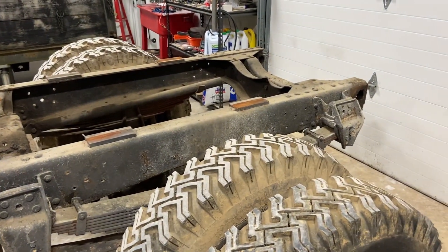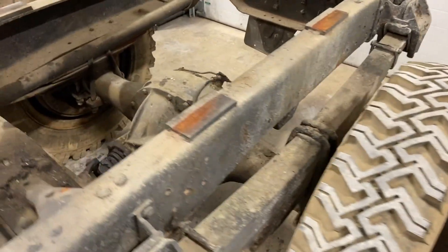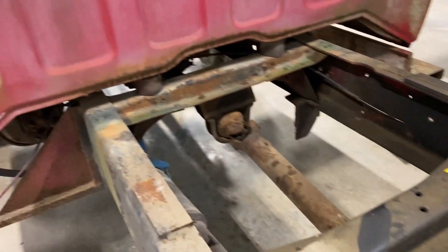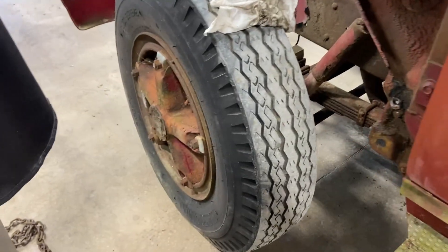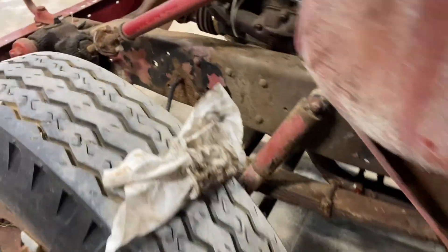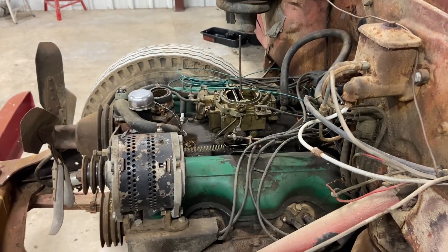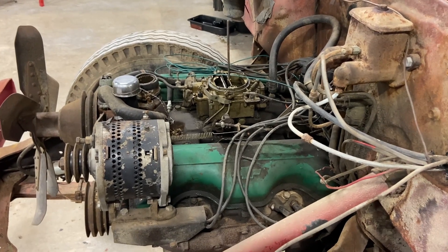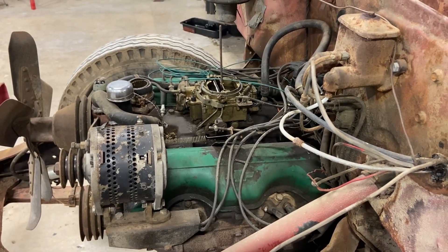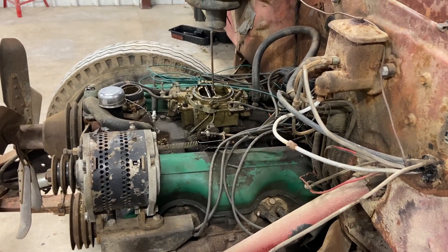Frame looks good. Too bad it'll never be a dump truck or a fire truck again, but still need a home for that giant rear end and the splicer five-speed and the front end. I ran the casting numbers and sad news — it's a 348, not a 409. But oh well, still a W block, it still runs, and it's only got 32,000 miles on it, so somebody will want it.